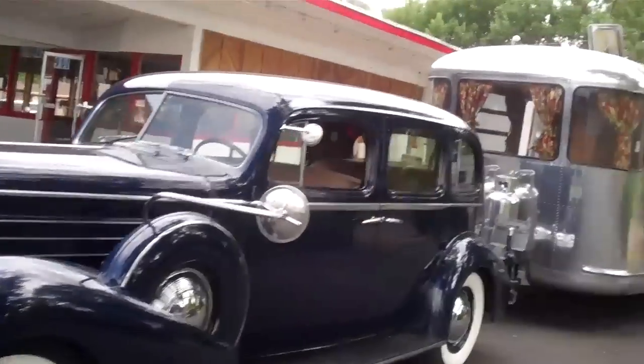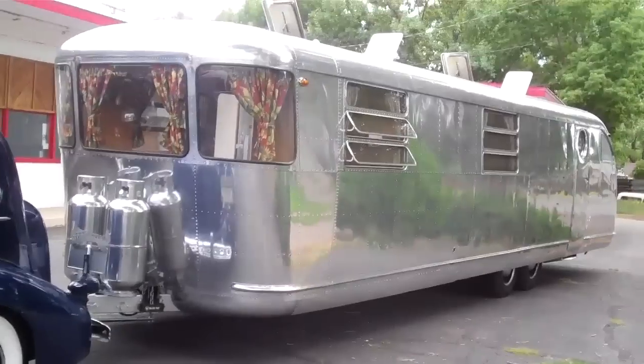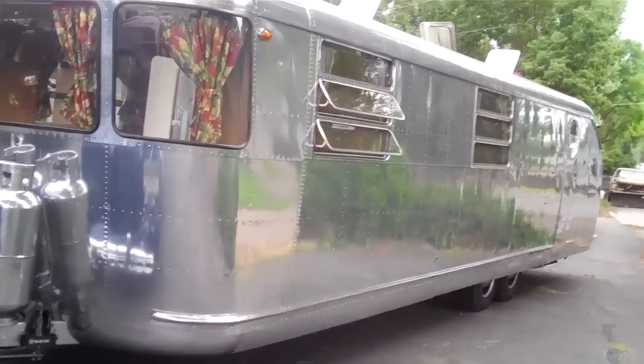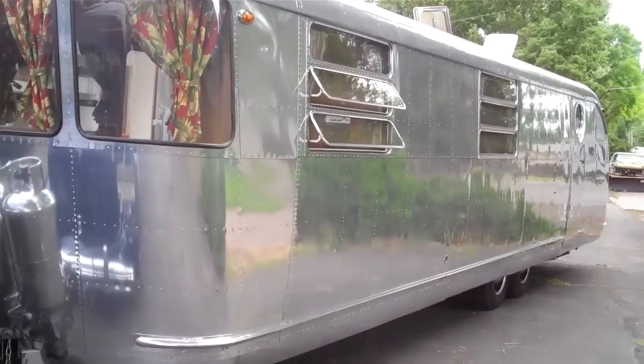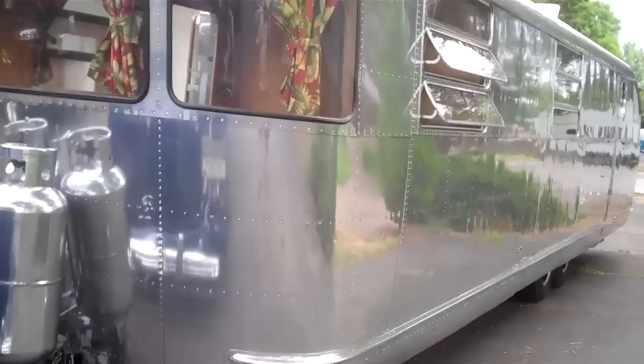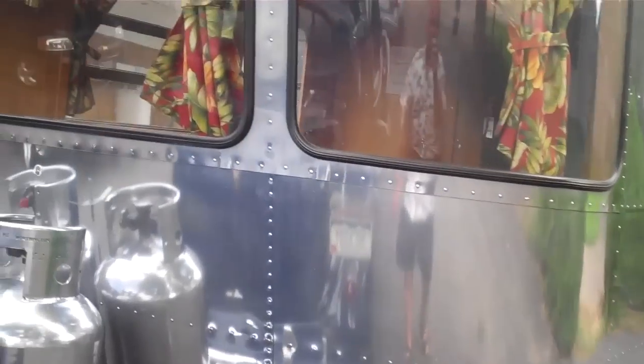As you can see, we towed it with an old Caddy. It's a 33-foot Royal Mansion. It's spent its whole life up the Poudre Canyon as a hunting cabin. From 1951 on, it's the 1950s Royal Mansion, and it's in absolutely pristine condition.